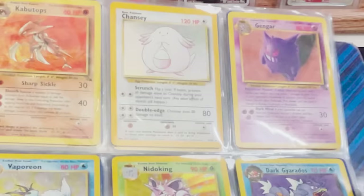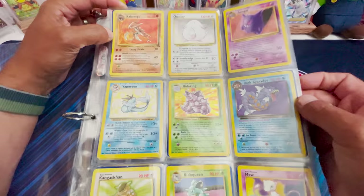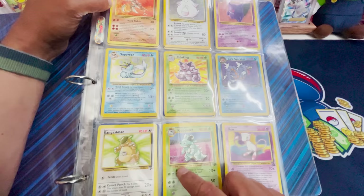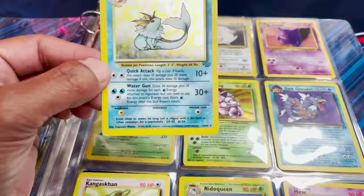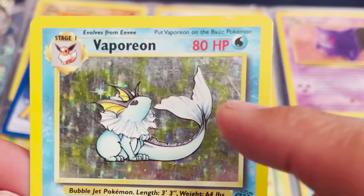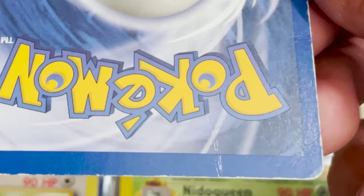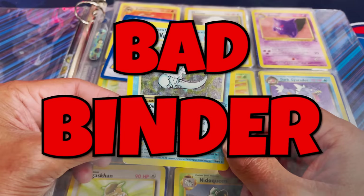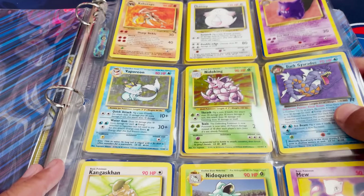There are the holos we saw — the Chansey holo, the Nidoking, the Vaporeon, and Dark Geodudos, which is a non-holo but from Team Rocket. Vaporeon — I absolutely love this card from Jungle. This is unlimited, but I can definitely see some scuffing and scratching there. And there's a huge crease on the back. This person is definitely practicing bad binder behavior — no sleeves — you're not really giving your cards the best condition to live in.